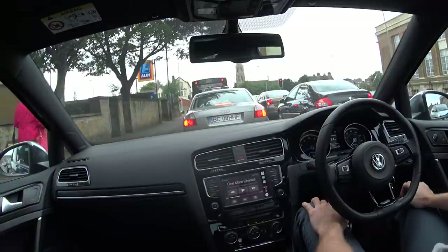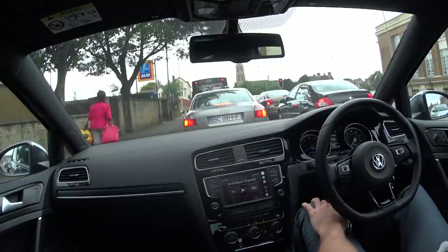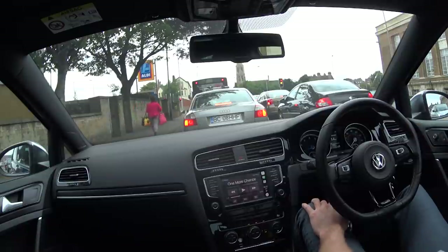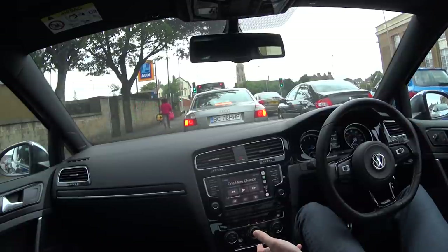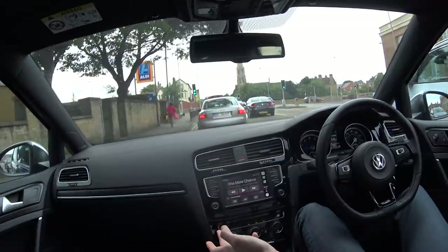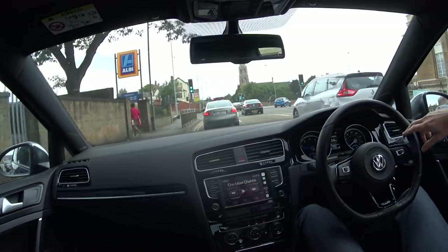Getting back to the 47 miles to the gallon claim — well, as you can see we're currently getting 33 miles to the gallon in eco mode and we haven't done any B-road fun yet. So were they lying? Was it pub talk? I'd really love to get your opinion on that.